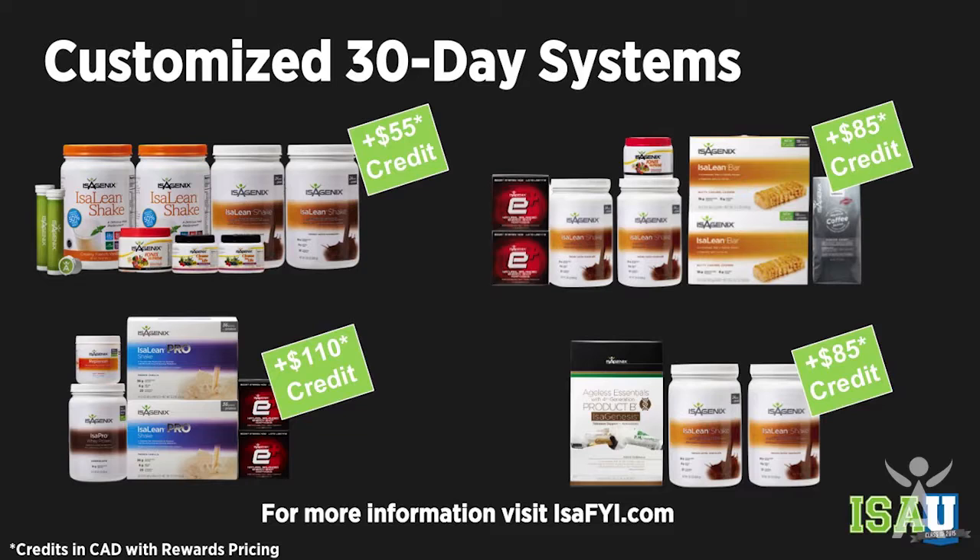Next to that you have the Energy System — you get an $85 credit. What would you add with $85 extra dollars? E-shots are included, Amped would be great, Isopro — awesome. Next is the Performance System where you get $110. What would you add? Bars, Ionics, you can even add vitamins — great value. The Healthy Aging System gives you an $85 credit — you can add Ionics, E-shots. These systems are adjustable to each individual person, we all like choices, and then you get them on the coaching bonus.